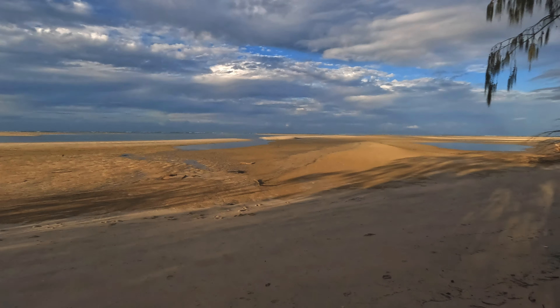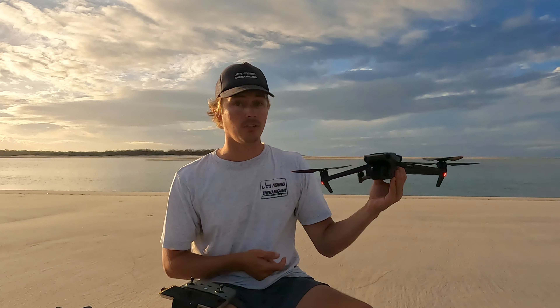This is incredible. G'day guys, it is a cracking afternoon. There is not a breath of wind here, it is currently low tide, and I reckon there's going to be a creature or two, so let's do a little bit of spotting. I'm going to get the drone up and let's see what we can find.